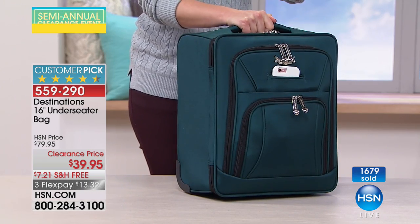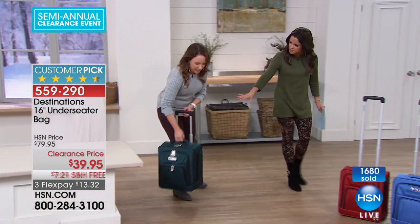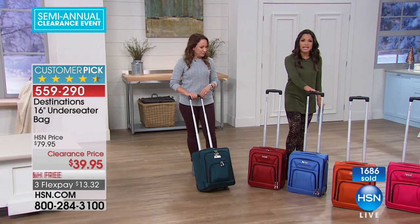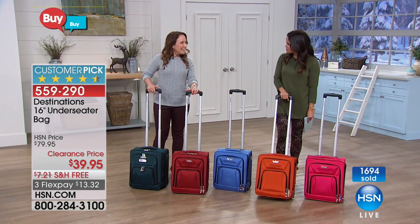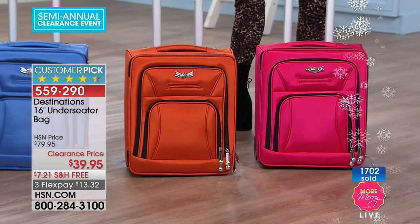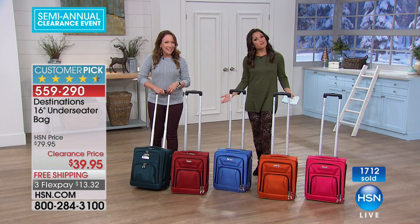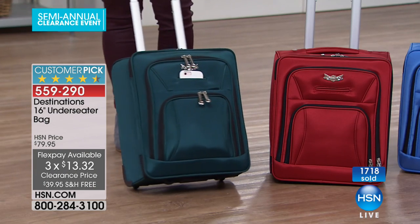This is great for anybody who does business travel — realtors, teachers, students. Take the weight off your shoulders and let the wheels do the work so you can roll it. Let's show the colors again. This one is green — a rich, deep almost forest green, great for guys too. There's the classic red, a light blue, our most limited koi orange, and raspberry — a beautiful bright pink. Half off at $39.95, three flex payments of $13.32. It's small but mighty with a huge capacity.